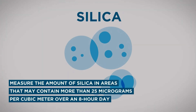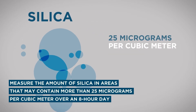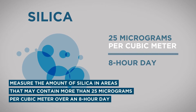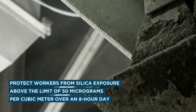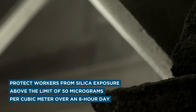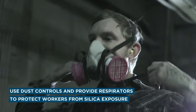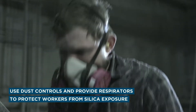Measure the amount of silica in any areas where workers may be exposed to 25 micrograms per cubic meter or more, averaged over an eight-hour day. Protect workers from respirable crystalline silica exposures above the permissible exposure limit of 50 micrograms per cubic meter averaged over an eight-hour day. Use dust controls and provide respirators to protect workers from silica exposures above the permissible exposure limit.